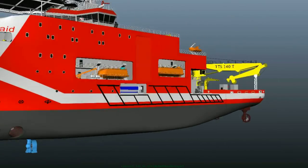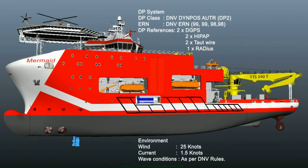The DSV is equipped with a three-point reference system to meet the DP2 requirement as per IMO regulations.